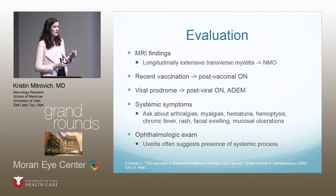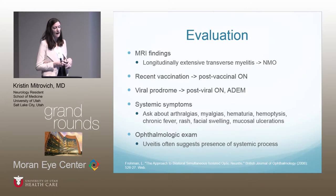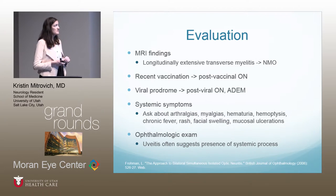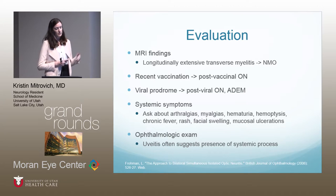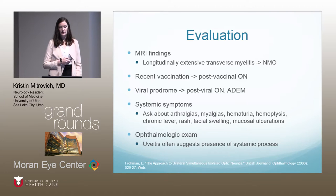For evaluation, get an MRI — findings of a compressive tumor or longitudinally extensive transverse myelitis in the C-spine would suggest NMO. Recent vaccination suggests post-vaccinal optic neuritis. A viral prodrome points to post-viral optic neuritis or ADEM if white matter lesions are present. Key systemic symptoms to ask about include arthralgias, myalgias, hematuria, hemoptysis, chronic fever, rash, facial swelling, and mucosal ulcerations, which guide toward rheumatologic pathology or paraneoplastic causes.